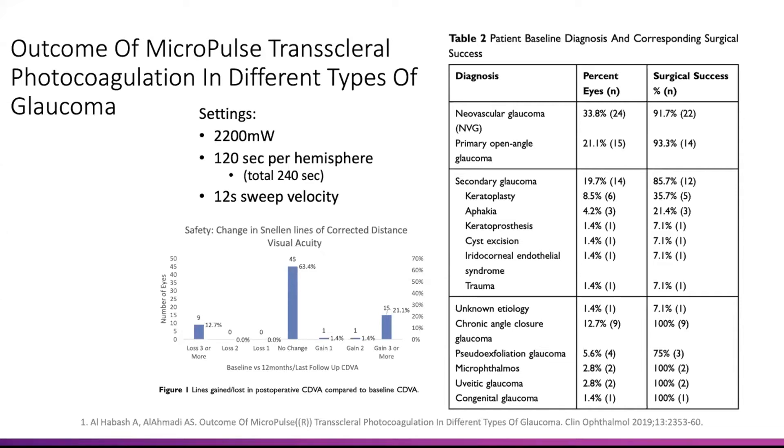This is Habash et al., and the settings are actually pretty high: 2200 milliwatts, 120 seconds per hemisphere — so a total of 240 seconds delivered to the eye with a 12-second sweep velocity. This is one of those papers where we actually got data on sweep velocity, power, and settings, which we don't always get on a consistent basis.